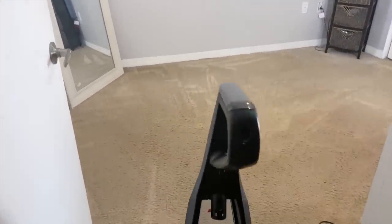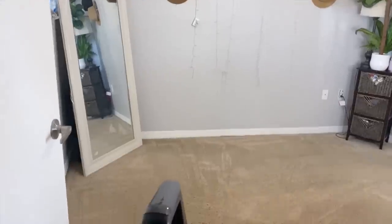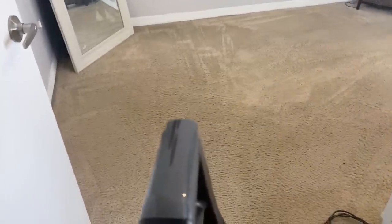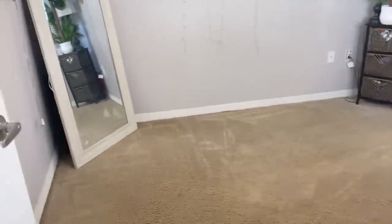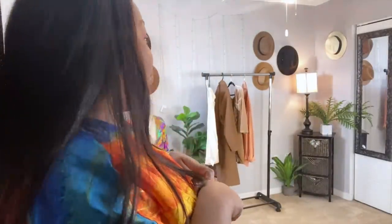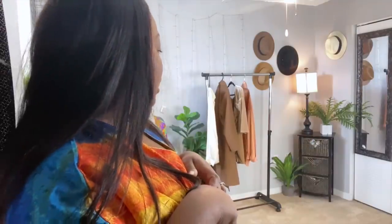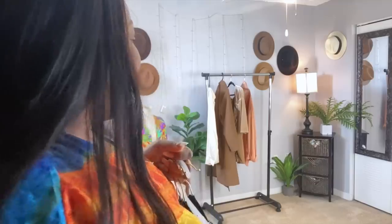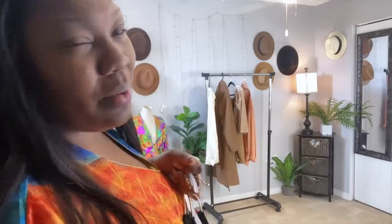I love this carpet cleaner, you guys — it has my carpet looking a lot better. I just finished cleaning it; I probably could clean it a little better but I don't want my floor too wet. I think I'm gonna take all these clothes off the rack and redo my clothing rack for the spring.